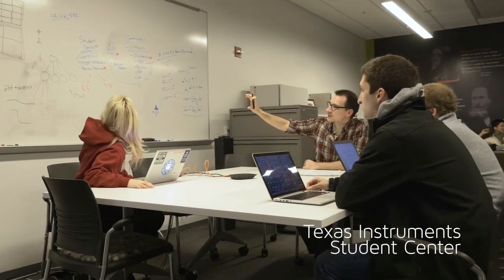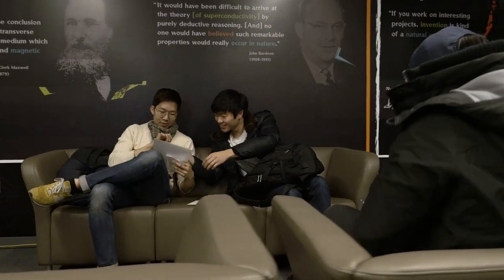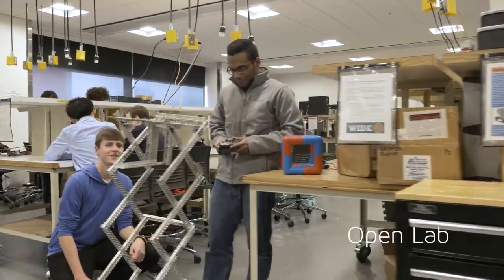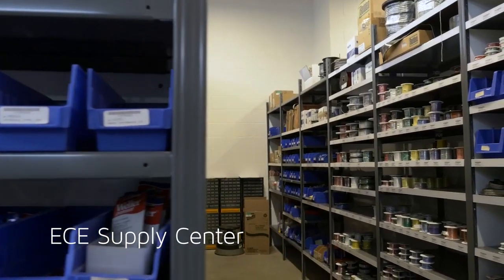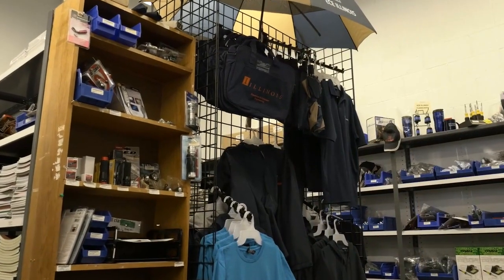In our student center, they'll learn leadership and make lifelong friends as a part of our student organizations. In the open lab, state-of-the-art equipment allows them to create projects not related to class, and they can find the materials they need to make those dreams happen at the ECE Supply Center.